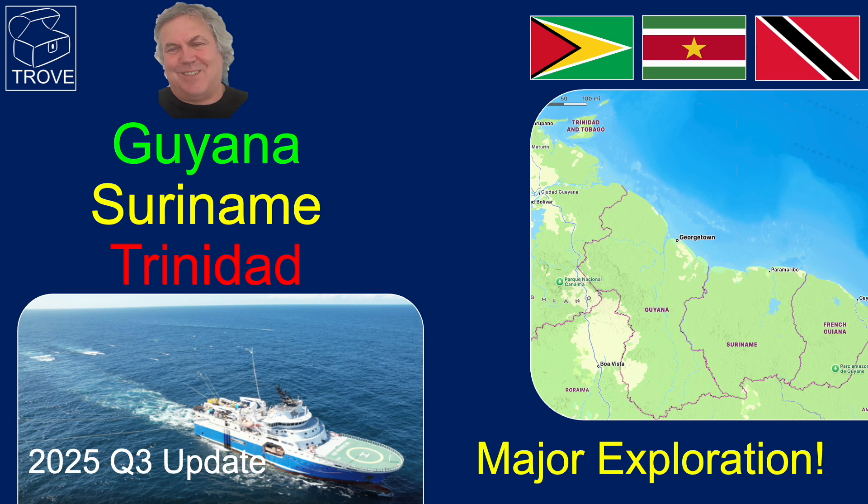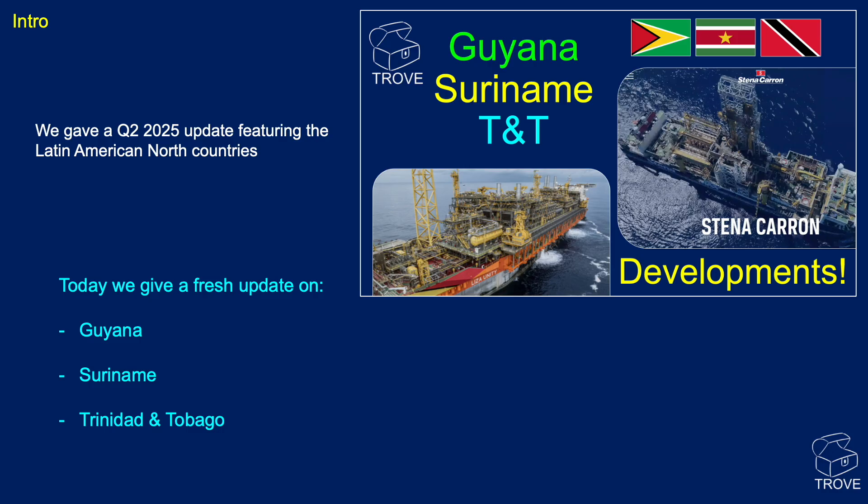In today's video, we return to one of our favourite spots on the planet — the Guyana, Suriname, Trinidad area.